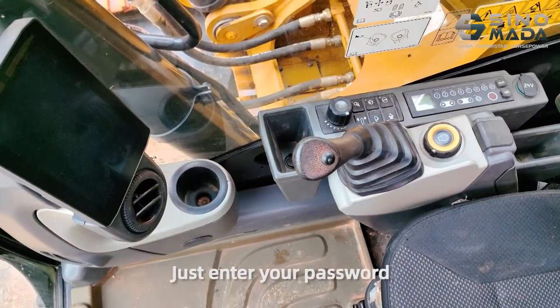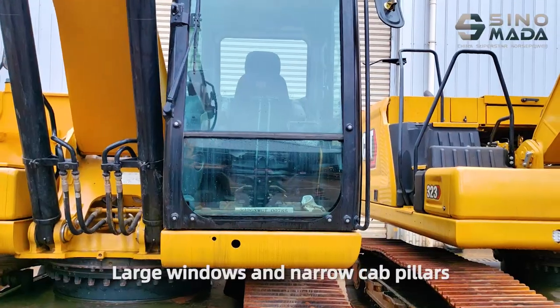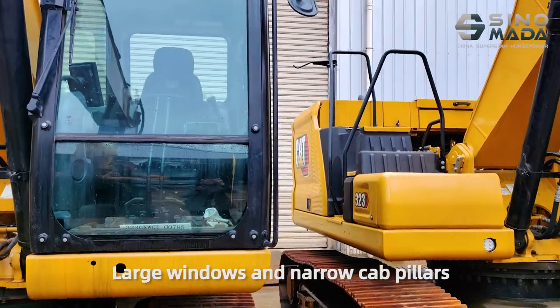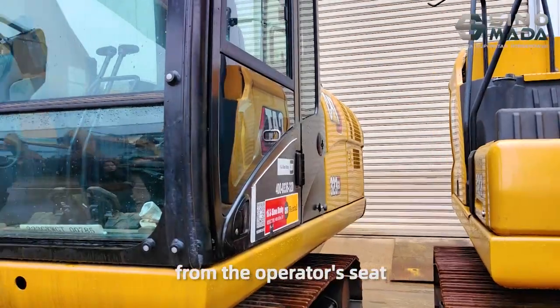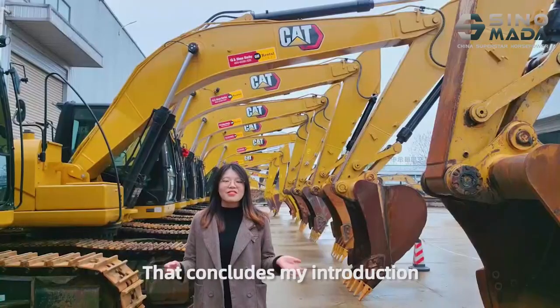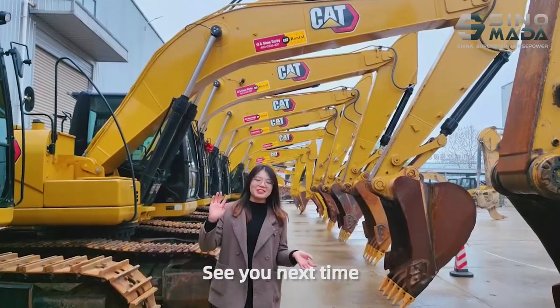Just enter your password, and the excavator is ready to work. Large windows and narrow cab pillars provide excellent visibility in all directions from the operator's seat. That concludes my introduction. Thank you for listening. See you next time.